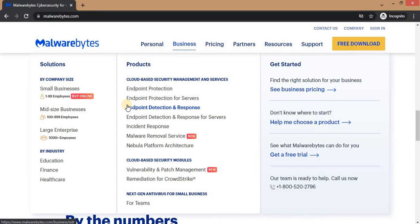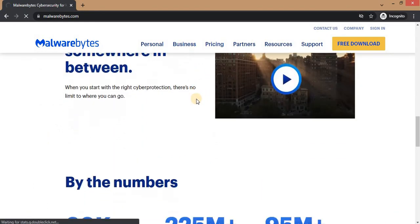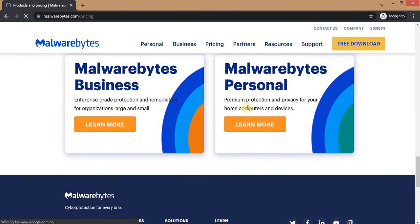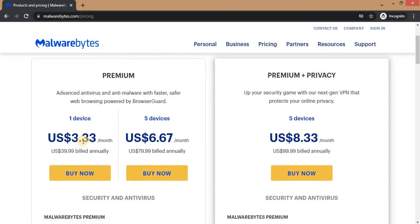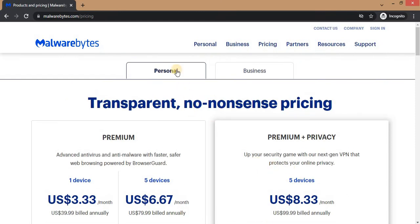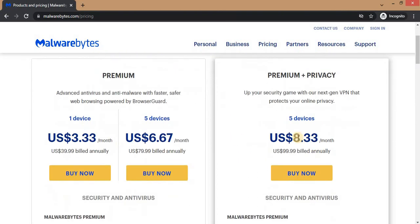Now we're going to talk about pricing. On the personal section, they have the Premium plan and the Premium Plus Privacy plan. For the Premium plan on one device, it's 3.33 dollars per month, and if billed annually you'll spend 39.99 dollars per year. For five devices on the Premium package, you'll be spending 6.67 dollars per month and 79.79 dollars yearly. The Premium Plus Privacy plan goes for 8.33 dollars per month, billed annually at 99.99 dollars per year, and works on five devices.